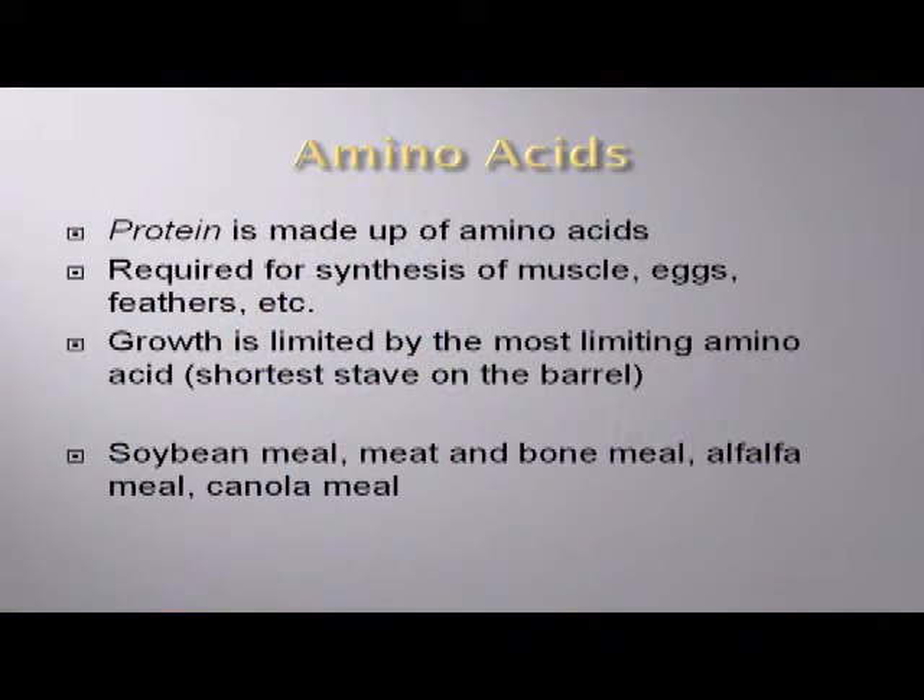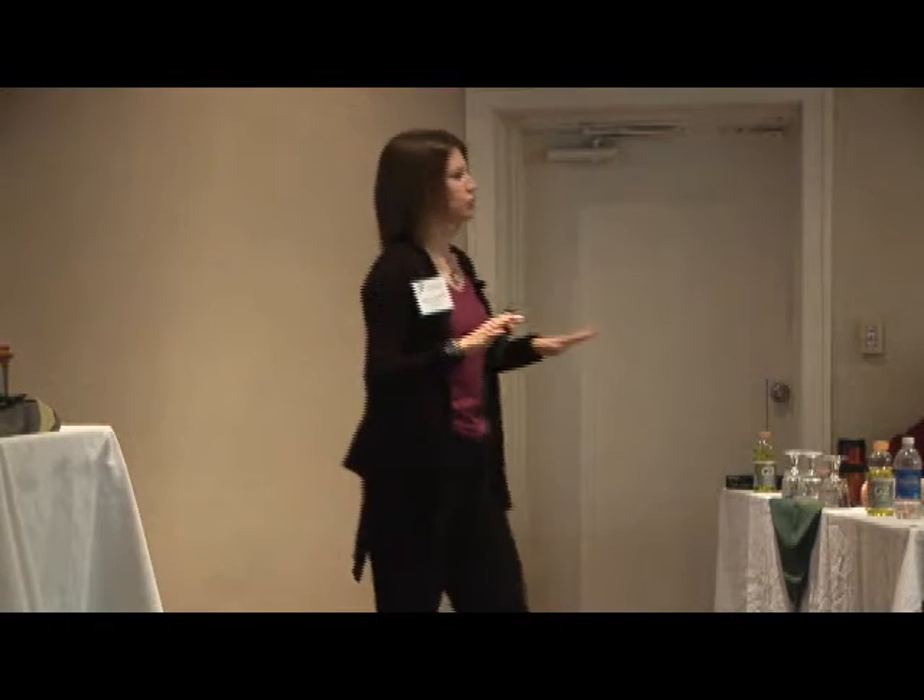We get most of these amino acids from our soybean meal, our meat and bone meal, other high-protein ingredients such as canola meal and alfalfa meal — those types of ingredients are going to be supplying most of the protein to your formula. When we formulate diets, we typically formulate on amino acids rather than protein. If that diet is deficient and doesn't contain everything that bird needs to grow or lay eggs, production is limited by the most limiting amino acid.